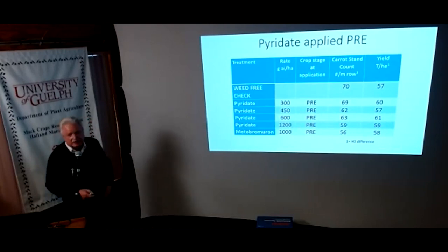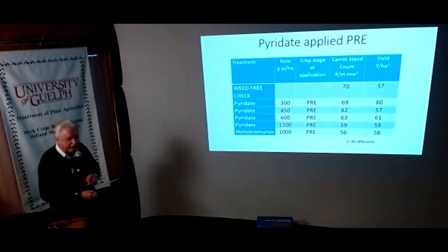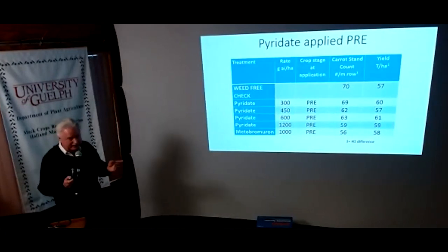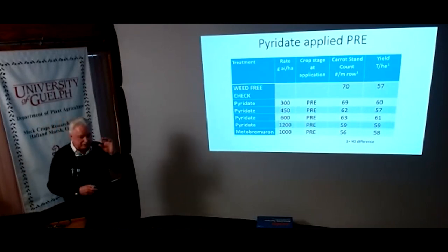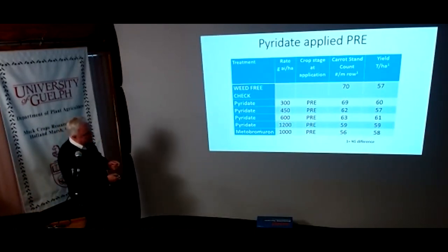We put Tough on pre — in the stale seedbed, before carrots are up. We tested from 300 grams up to 1200 grams active, cranking it up to find a break point. We had a weed-free check, measured crop stand and yield, and at the end of the day we did not impact stand or yield. That opens up an interesting play: bromoxynil (Partner) is very weak on pigweed, but now you can think about adding Tough to Partner to pick up pigweed control from weeds that emerged prior to carrot emergence.